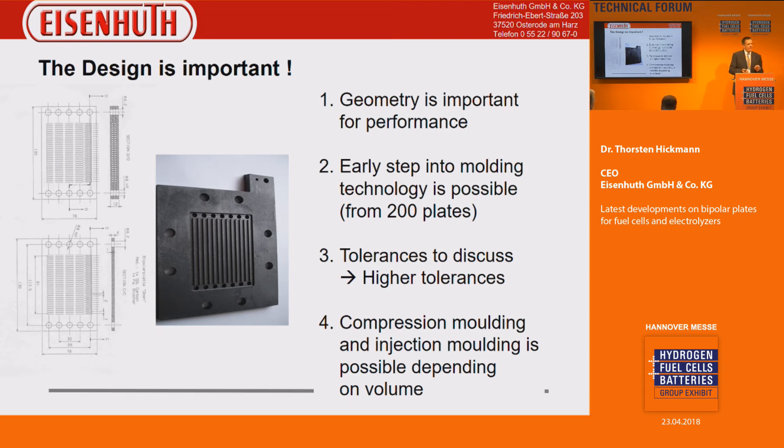At that point, we also have to discuss tolerances. With milling we can realize very small, precise tolerances, but once we go to injection or compression molding, tolerances increase. This means you have to revisit your structure, design, and gasket concept. But at the end of the day, you get a plate which is much cheaper than standard machining. Injection molding is then the final step into high-volume production, where you also have a high potential for automation to bring costs down further.